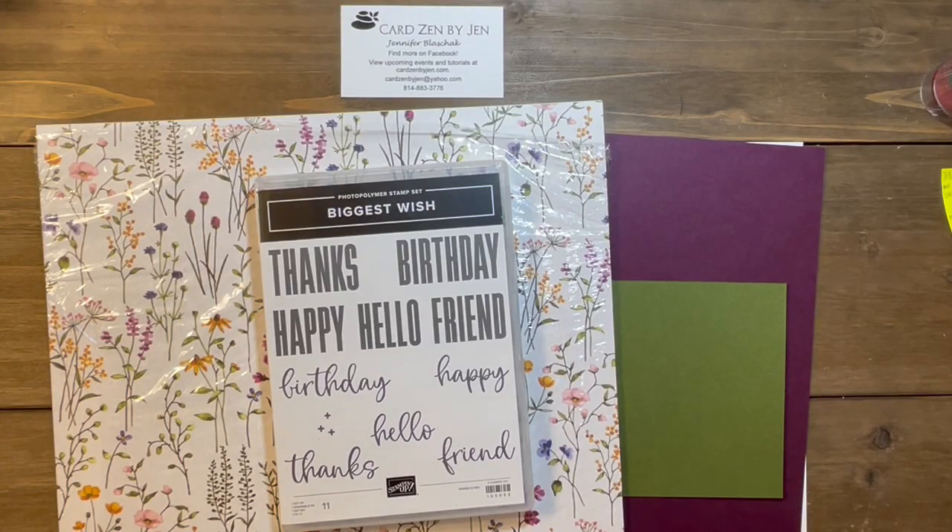Hey guys, it's Jen with Card Zen by Jen. Thank you for joining me today. We are doing another Manic Monday 5-Minute Card. This card is actually going to be my thank you card to all of my customers from the middle of January to the middle of February.